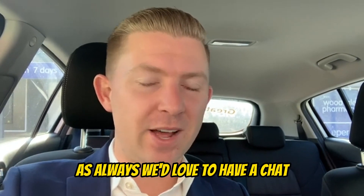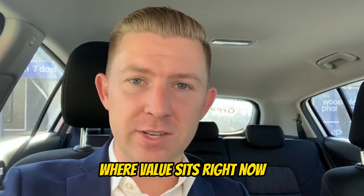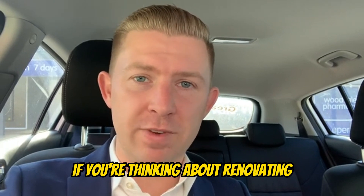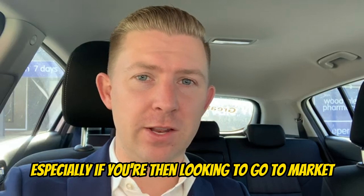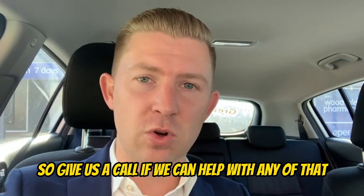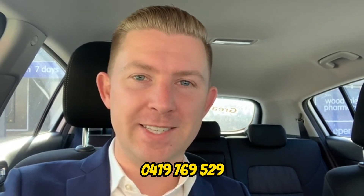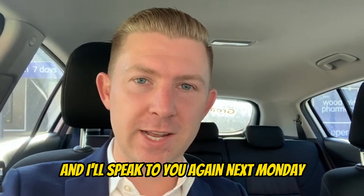As always, we'd love to have a chat if you've got any questions about the market, what it means for your home, where value sits right now, or if you're thinking about renovating — whether it's worth doing, especially if you're then looking to go to market in the not-so-distant future. Give us a call if we can help with any of that. The number is 0419 769 529. Have a fantastic week, and I'll speak to you again next Monday.